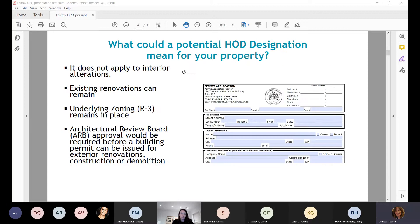What could a potential Historic Overlay District designation mean for your property? Historic overlay districts do not apply to interior alterations. Existing renovations and modifications to your homes can remain. The underlying zoning, which is R3, will remain in place. What it will mean is that Architectural Review Board approval would be required before a building permit can be issued for exterior renovations, construction, or demolition.